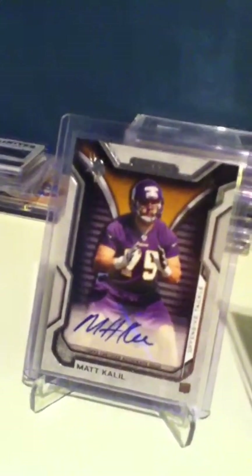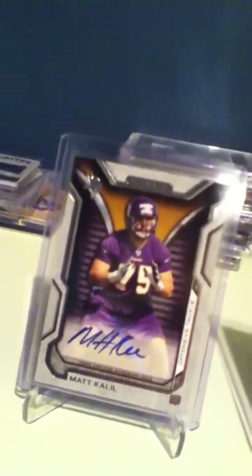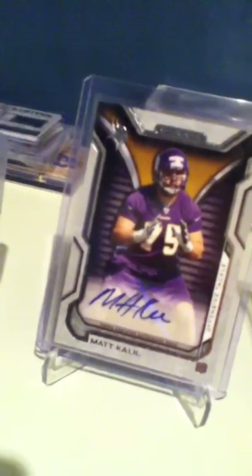Hey, what's going on guys, this is Colts Cards 12. Like I said in my other video, I'm new to YouTube — I've only had a channel for a little while. I found out through my brother's YouTube channel that giving away free stuff is one of the best ways to get subscribers on YouTube.